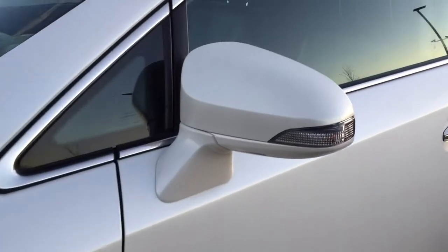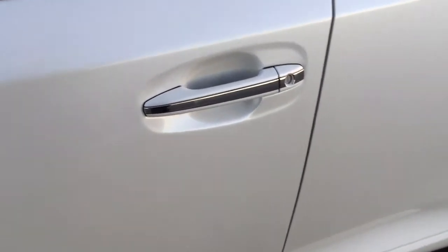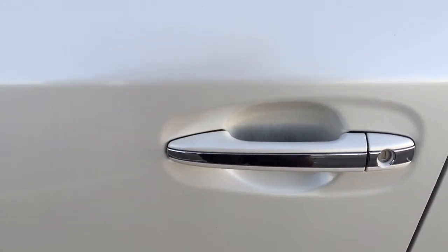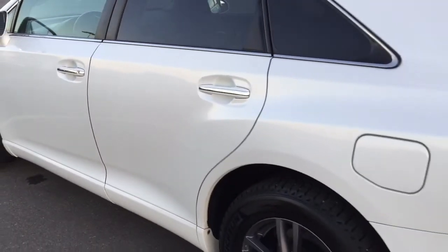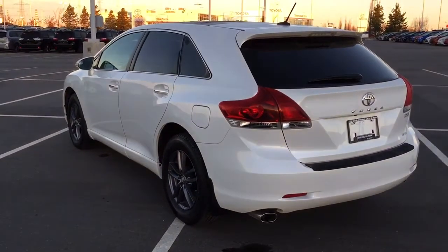You also have your integrated signal lamps, foldable mirrors, and heated mirrors, and this vehicle does come with the smart key system. With the smart key system you can lock all the doors simultaneously by pushing on the two little lines on the handle, and if you put your hand between the handle it'll unlock the front door — all possible as long as you keep the key fob on you at all times. The color we're looking at today is white.